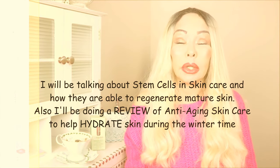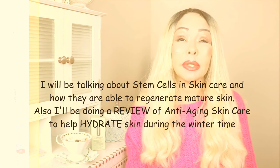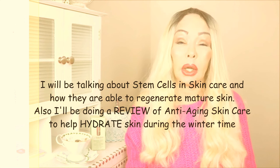Hello, my lovely friends on YouTube, Clarissa here. I'm back with another video. This video is going to be about getting ready for the winter. We're going to be talking about stem cells — how stem cells will help to regenerate the skin, even if the skin is mature, damaged, and older. I also have some hydrating products for the winter that I've used in the past with great results. Big hug and thank you so much for your great support and your love with your beautiful comments.